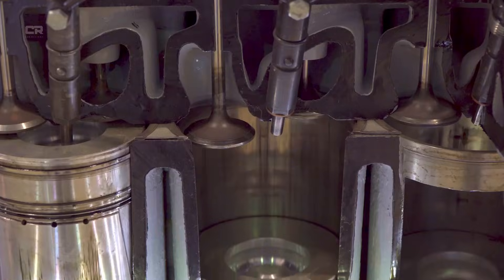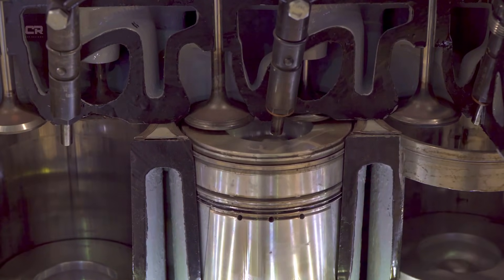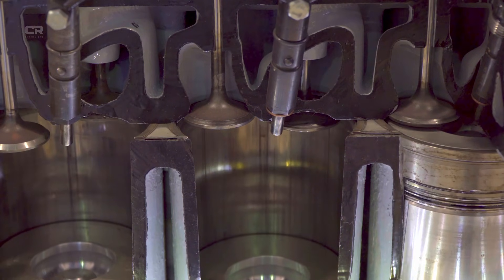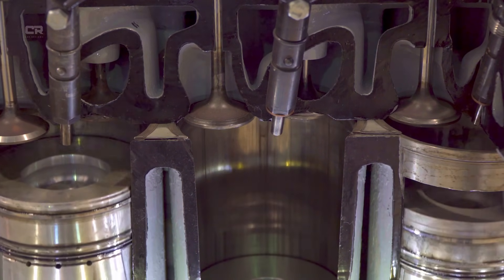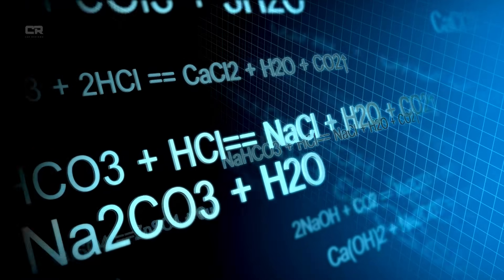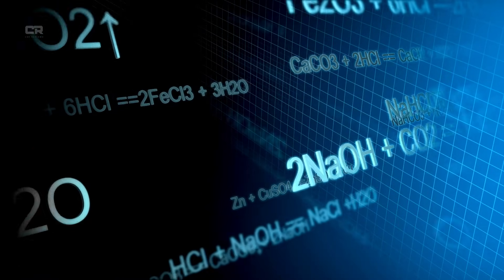When exhaust leaves the turbo and passes through the DPF, it moves toward the SCR system. There, the Cummins-calibrated DEF injector sprays a fine mist into the exhaust stream. High exhaust heat breaks DEF down into ammonia, which reacts with NOx in the SCR catalyst. The reaction is simple but effective: NOx + ammonia → nitrogen + H₂O (steam).